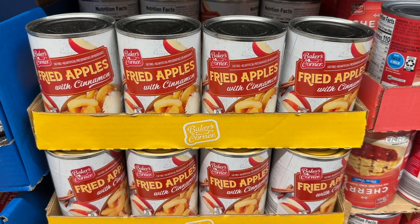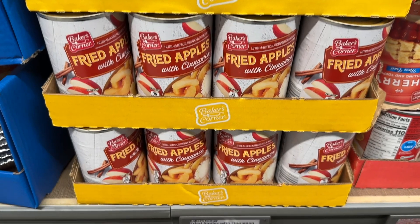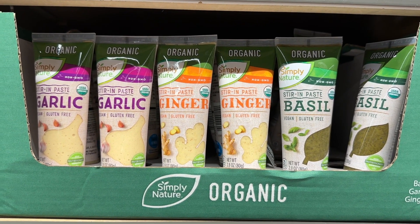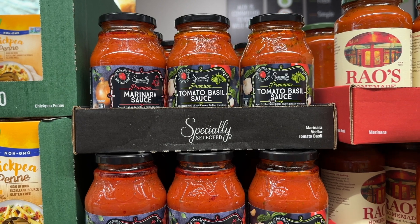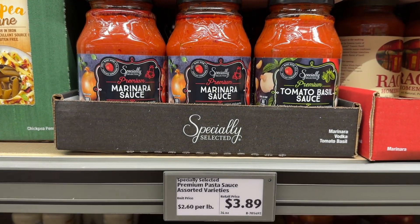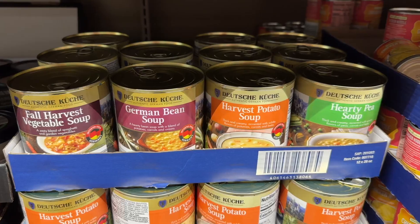The fried apples are back — hurry up and go stock up right now, they are going to sell out. These stir and paste — I love having the ginger in the house. The specialty marinara sauce is equally as good as the Rao's: $3.89 versus $6.88.